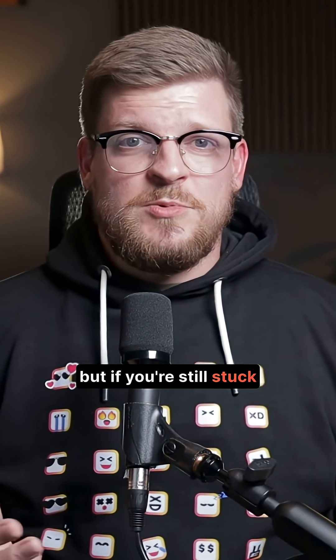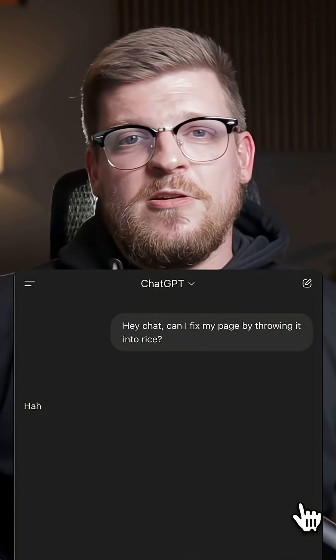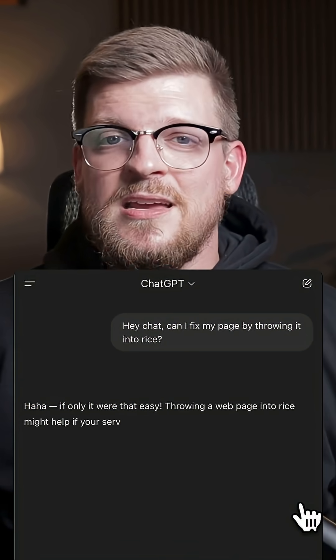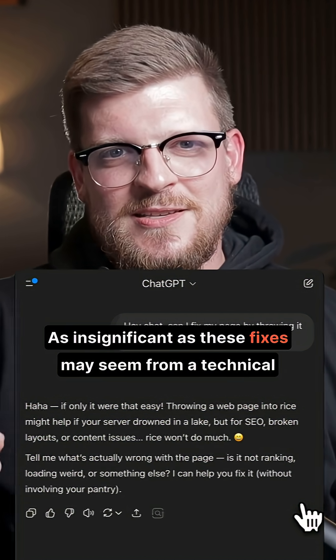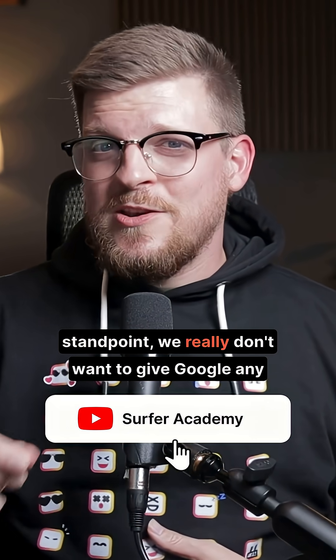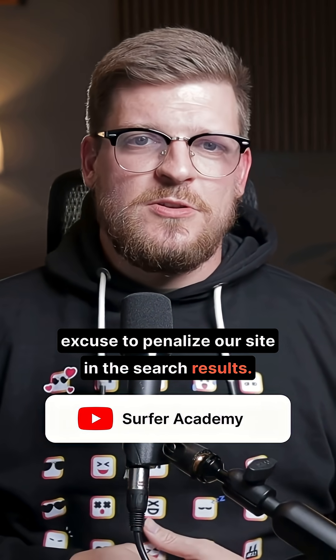But if you're still stuck, just do what I do, and what most SEOs do: copy and paste the error description into ChatGPT and have it walk you through the fix. As insignificant as these fixes may seem from a technical standpoint, we really don't want to give Google any excuse to penalize our site in the search results.